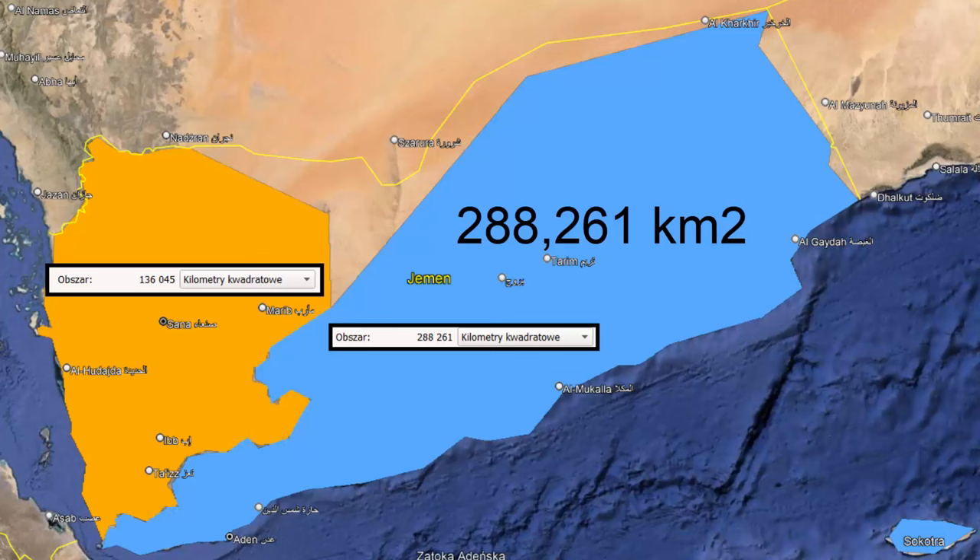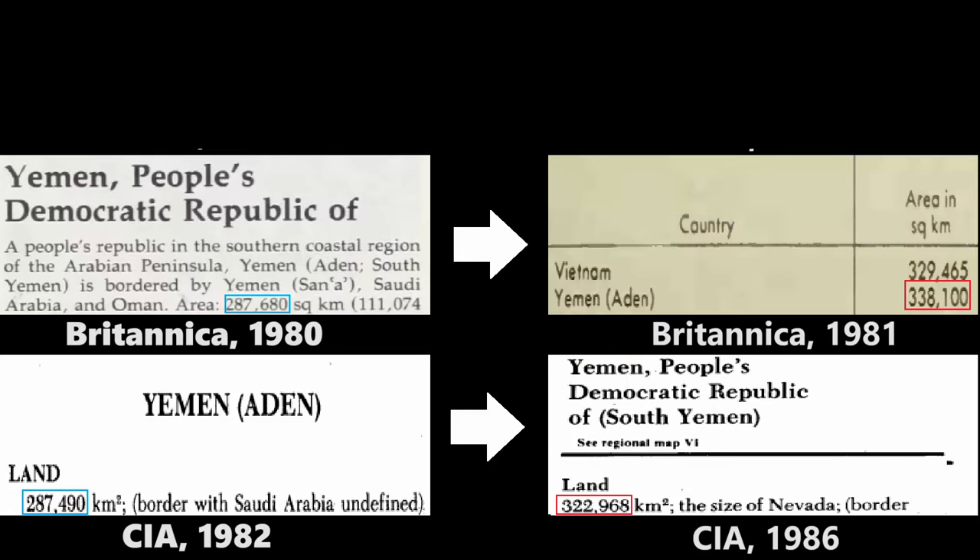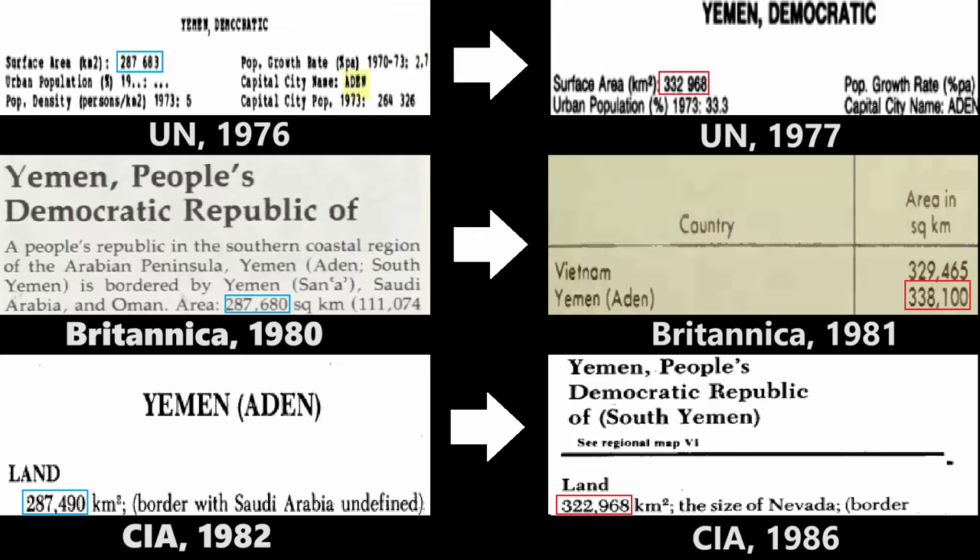So, after clearing that one up, I started looking into South Yemen. I found a peculiar pattern: every source up to 1976 showed South Yemen's size as 287,000 square kilometers. The CIA Factbook changed it to 332,000 in 1986, Encyclopedia Britannica did it in 1981, and the United Nations did it in 1977. What happened in 1976 to cause such a sudden expansion?